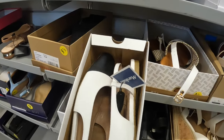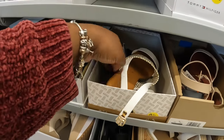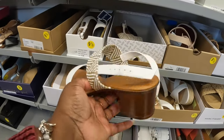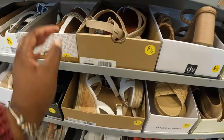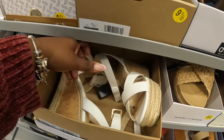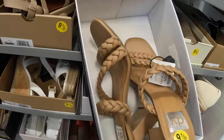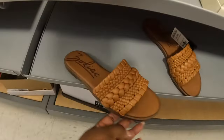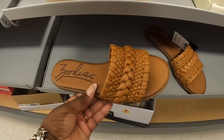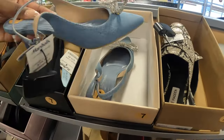Union Bay — twenty dollars. Italian Shoemaker — twenty-five dollars. Jessica Simpson — those are thirty dollars. Twenty-five dollars. Dolce Vita. Oh, these are pretty by Zodiac — these are thirty-five dollars. And then they do have the other denims — the BCBG — thirty dollars.